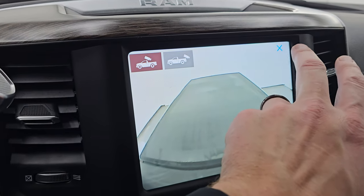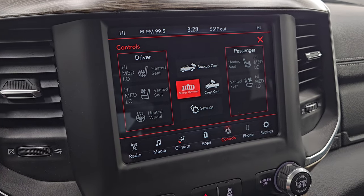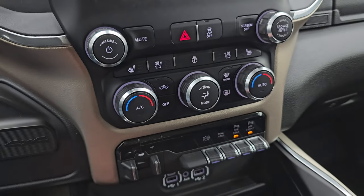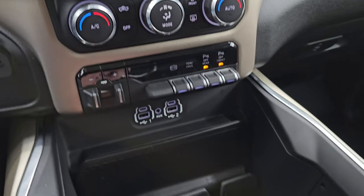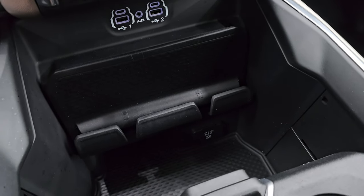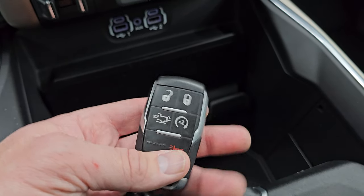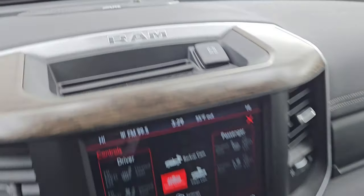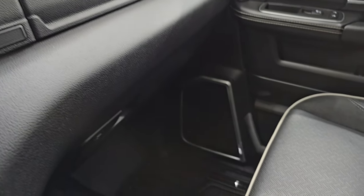It comes with a Mopar canvas fold-up tonneau cover. Down here you have more tactile volume, tune-in, and climate controls, heated and cooled seat buttons, dual climate controls, factory brake controller, factory exhaust brake, tow-haul mode, and front and rear parking sensors. Two USBs, two USB-Cs, and an aux jack. You also have a 115-volt 400-watt plug-in. Keyless entry with power drop-down tailgate and remote start. You get the sliding cup holder and coin tray. This one does have the Alpine premium sound system.